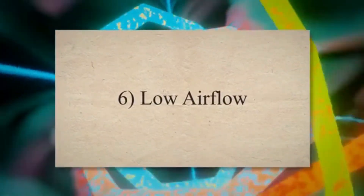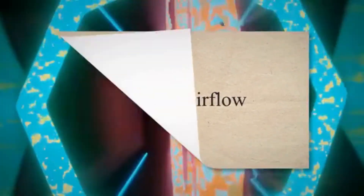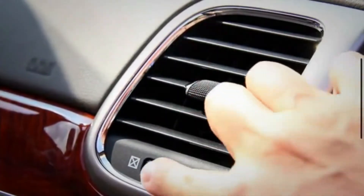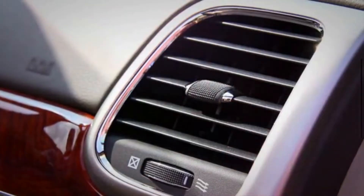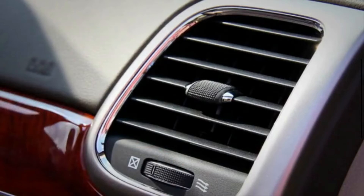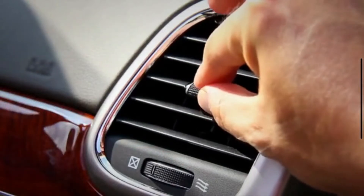6. Low airflow. Reduced cooling capacity can also result in lower airflow from the vents. If you notice that the air coming from the vents feels weak or doesn't provide enough airflow, it could be a sign of a bad expansion valve.